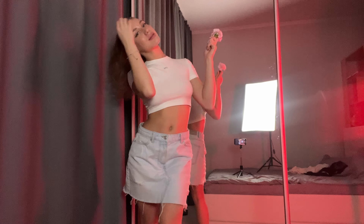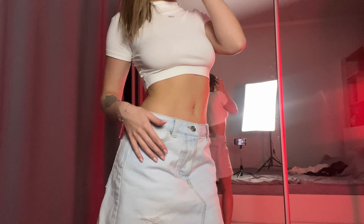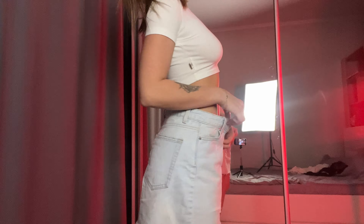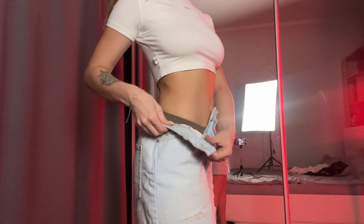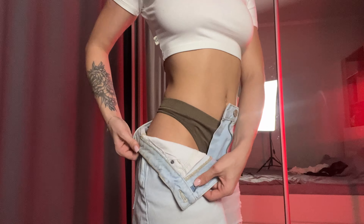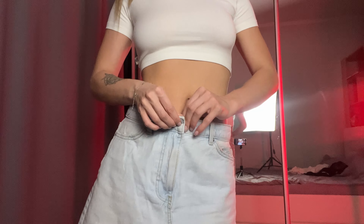I liked this skirt so much that I bought it, noticing that it was a little larger than I needed. You probably noticed that in the waist area it is big for me, but that's even better because I can tuck a shirt or blouse in there. As with the white skirt, I feel like I can wear a denim skirt everywhere — whether it's for a walk, shopping, a date, or a disco. This model can be combined with different tops and can come in handy everywhere.